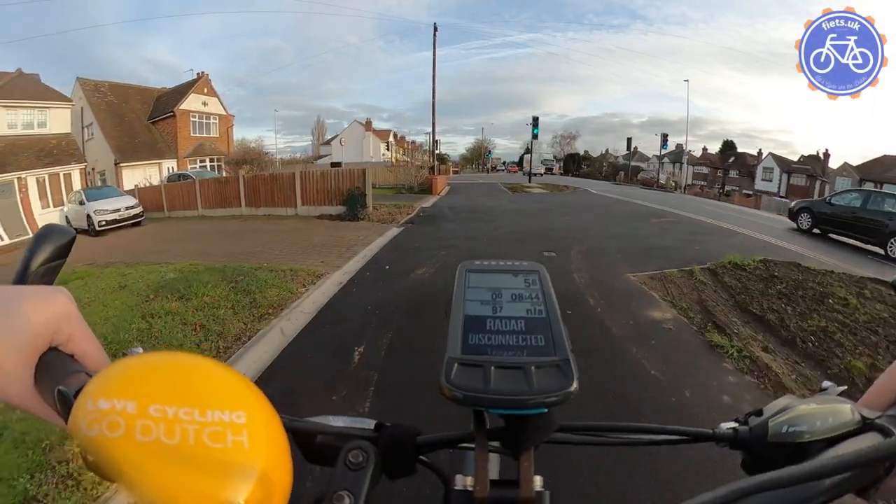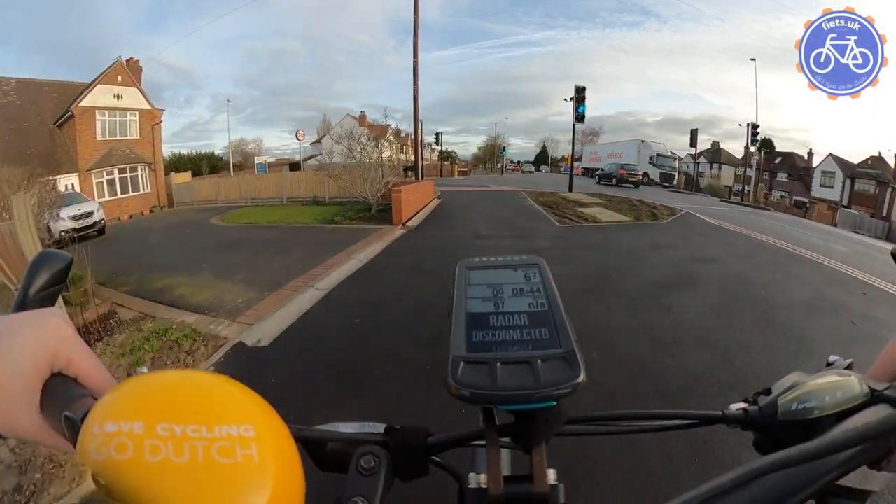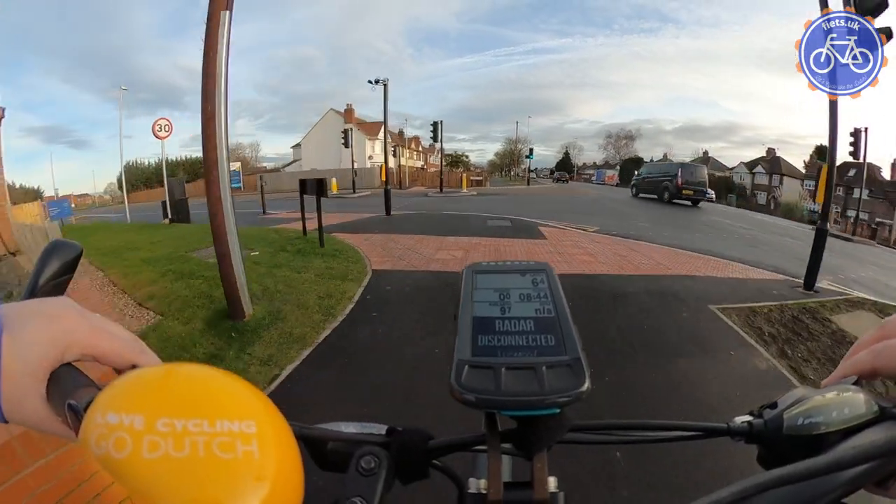Hello, Bicycle Ben here and I'm taking a ride down the A47 Longshoot in Nuneaton, approaching the new junction that's been installed with Leghorn Road.